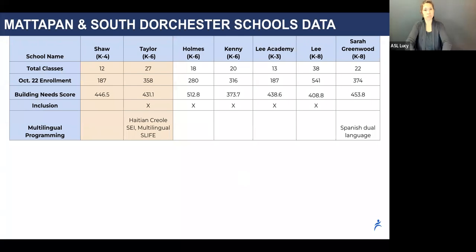You'll see which of these schools are inclusion schools and which have multilingual programming. In part because it is so small, the Shaw is not considered an inclusive school. It has only general education classrooms.